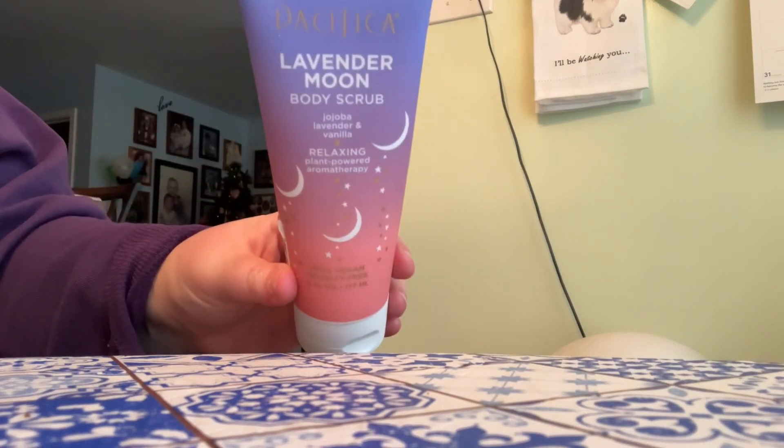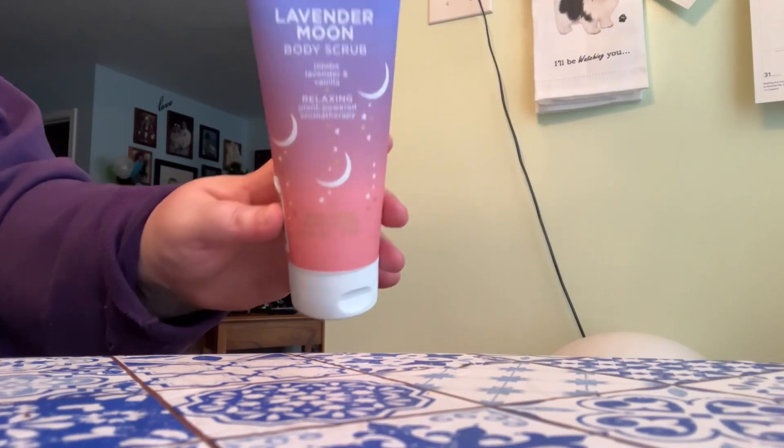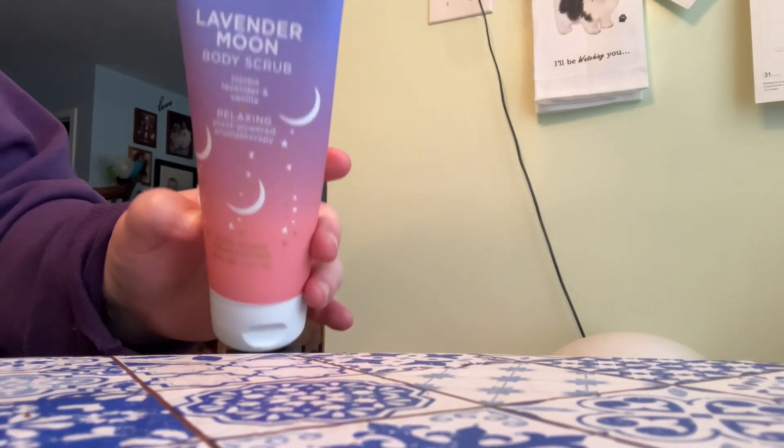This is from the Pacifica brand — you can get it at Target, but I actually found this one at TJ Maxx for only $5, which was awesome. This is in the scent Lavender Moon. This one is not my favorite; it's lavender and vanilla, and lavender isn't always my favorite scent. I really like the Island Vanilla scent a lot more, and if I saw it in Island Vanilla I would definitely pick it up. I'd even pick it up in Lavender Moon again — it's a good body scrub, just not my favorite scent.